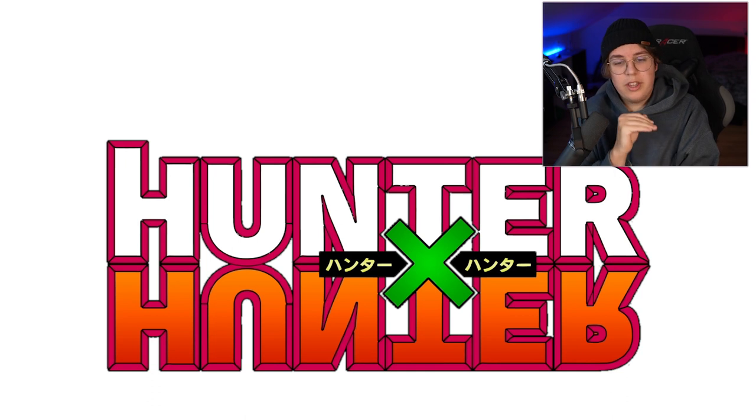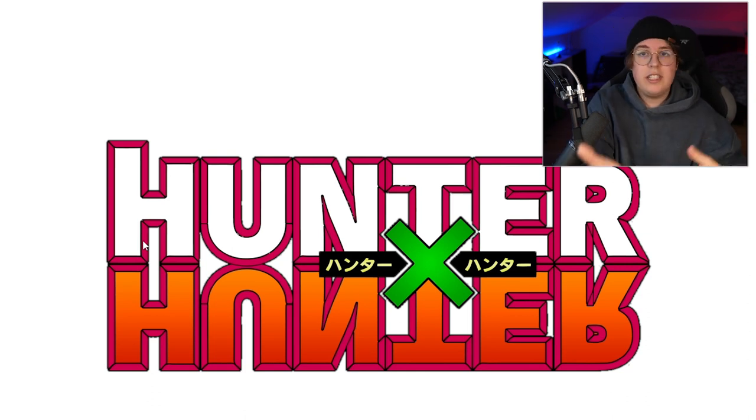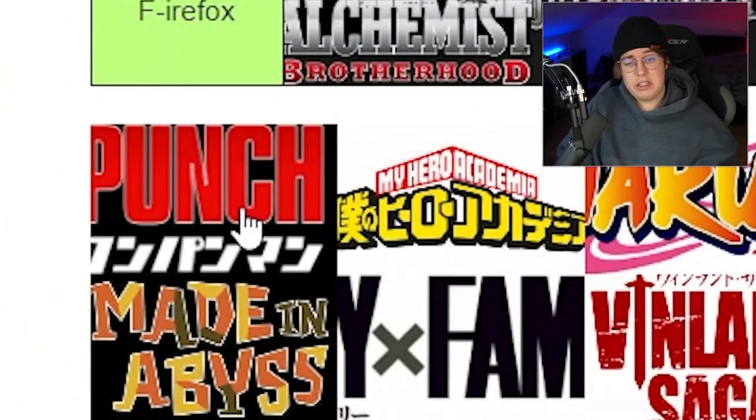Hunter x Hunter is known for being one of the most popular logos on merch and I can see why. It sticks out immediately with the green X in the middle — great color contrast, and it's also very symmetrical because the 'Hunter' is mirrored downwards. It's very easy to read and it stands out. Looks great — I mean, what more do you need from a logo? I think it's an easy S tier.